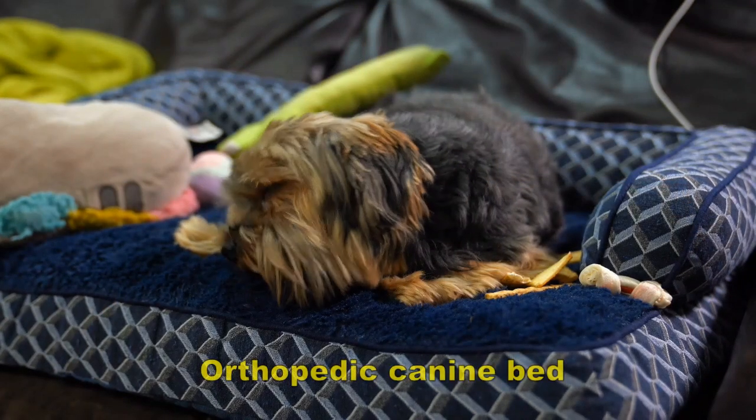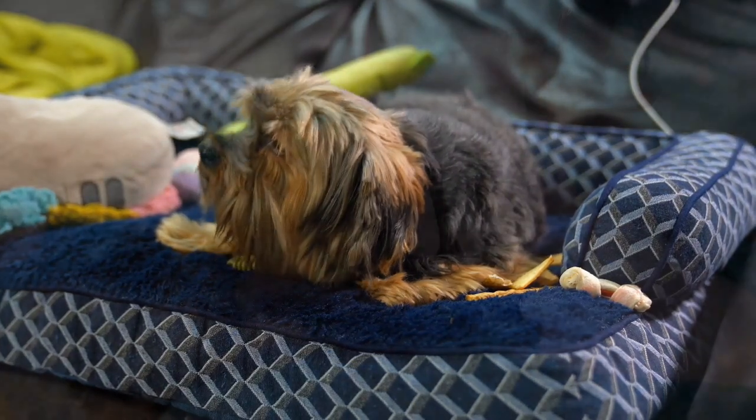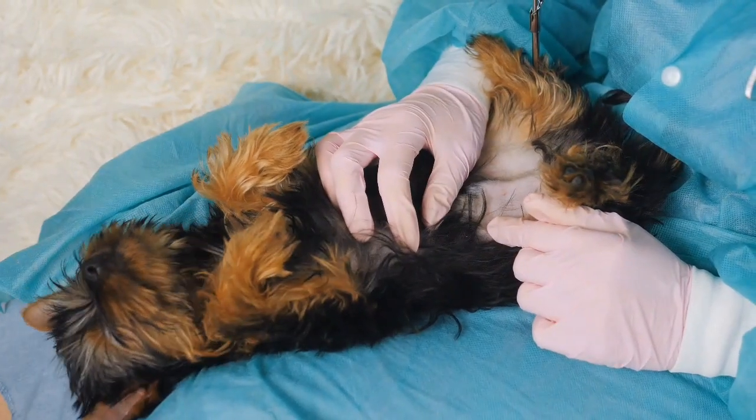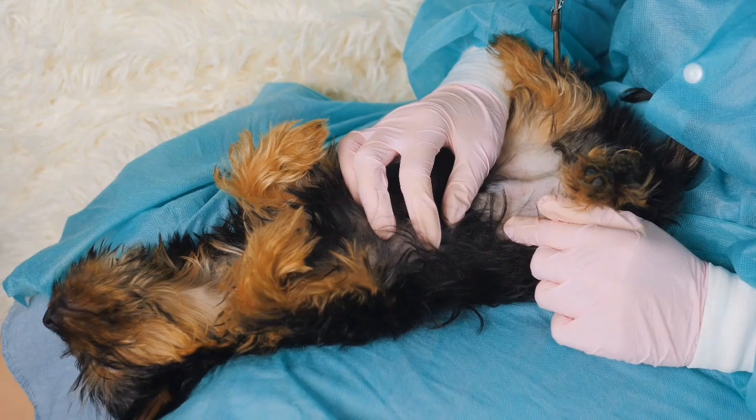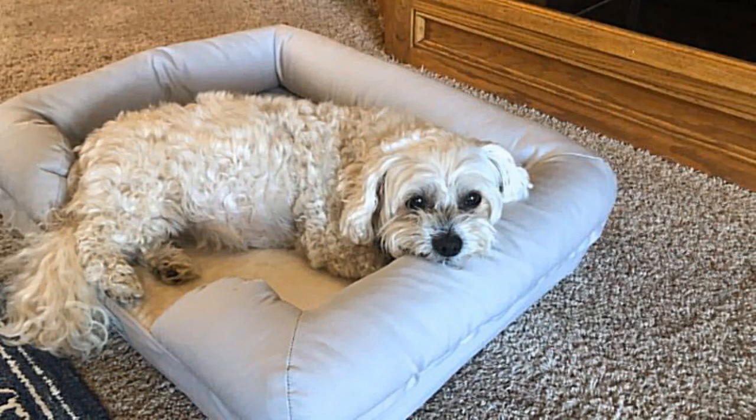You should also get an orthopedic canine bed. Many rescued dogs have suffered harsh environments or different degrees of abuse, which may have caused ongoing leg, hip, and back problems. Proper cushioning is important for getting enough rest and refreshing sleep.